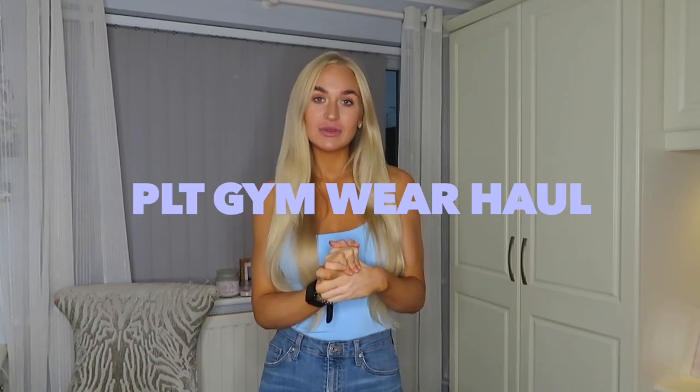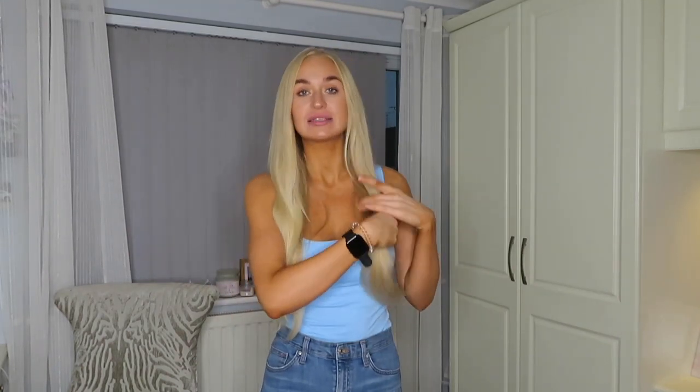Hey guys, welcome back to my channel, and welcome if you are new here. For today's video I'm going to be trying out another gym wear — well, it's not a gym wear brand, it's Pretty Little Thing, but I'm going to be trying their active wear today. I polled on my Instagram and 100% said yes. I only placed this order last night and I'm really hoping I love some of this stuff because I love finding new affordable gym wear.